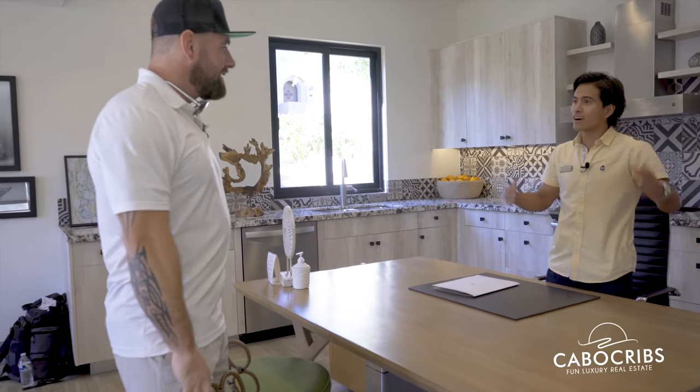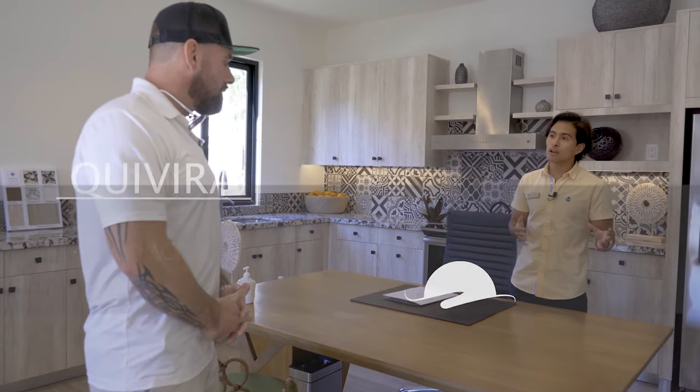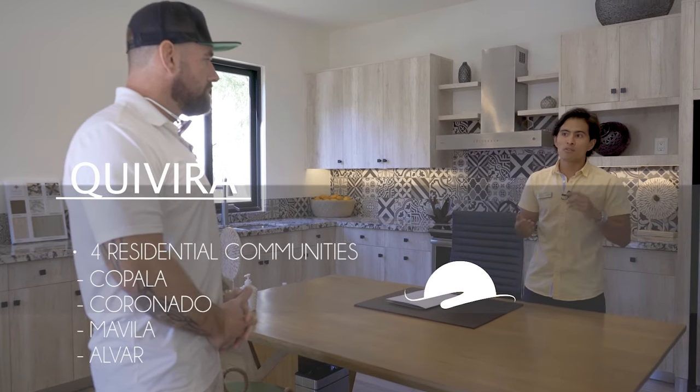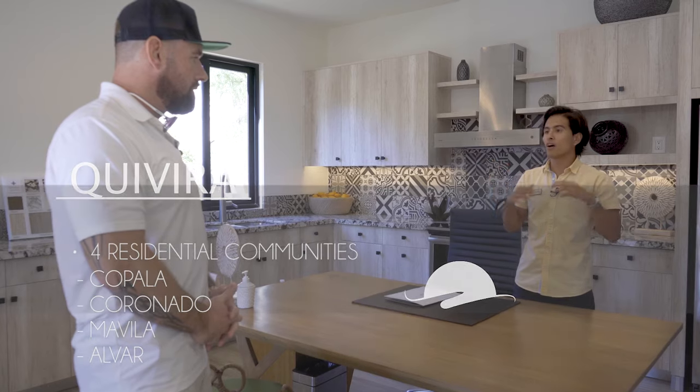We absolutely have plenty of inventory available. Why don't we walk around the condo so you can see it? I have a lot of questions. Tell me all the different properties that you guys are basically listing agents for. So here in Kivira, as you know, it's an 1,850-acre master plan. Mavilla is one of the newest communities. We have Coppola, which is a tower of condominiums and homes. We also have Coronado luxury homes. Alvar is one of our brand new communities of condominiums. We have a golf course, a beach club exclusive for owners, resorts — absolutely everything for owners to enjoy.